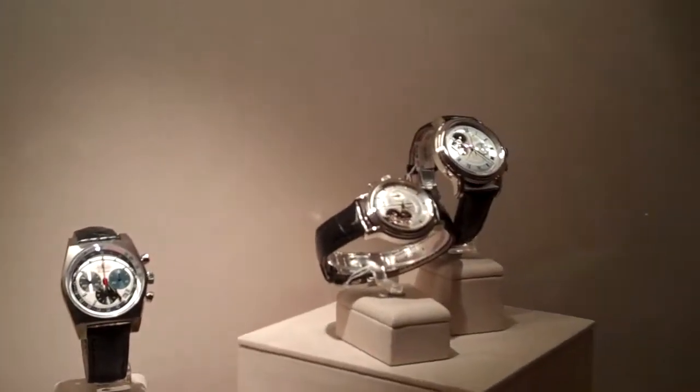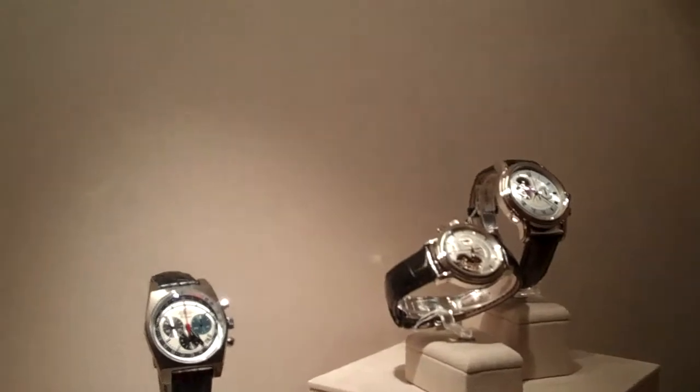I like how you can see the gears. Are those Zeniths? Those look like Zeniths. Yeah, it is. That's the Zenith, yeah.